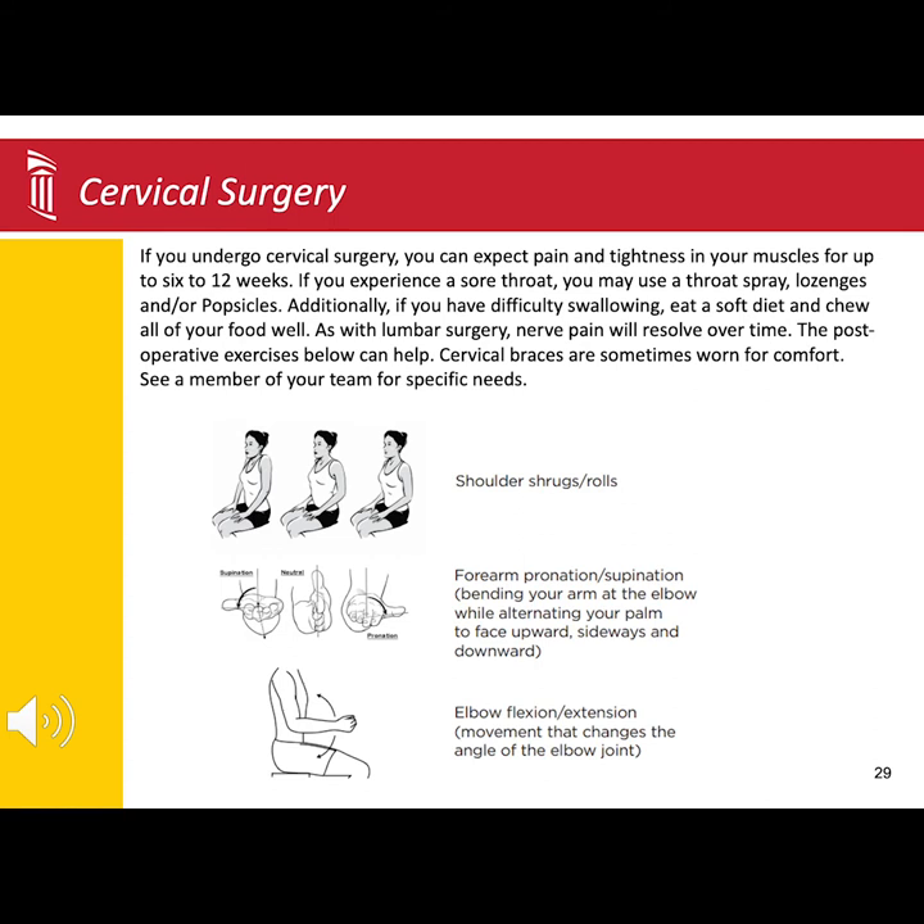Most patients find cold feels better going down, so eating a popsicle, Italian ice, or ice cream may also help. Additionally, some patients can experience some difficulty with swallowing after surgery. It is typically a good idea to start with liquids and soft foods.